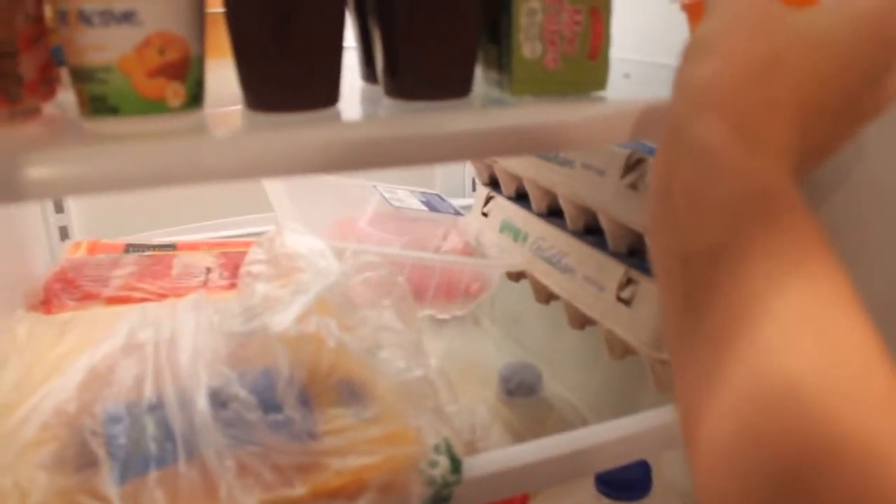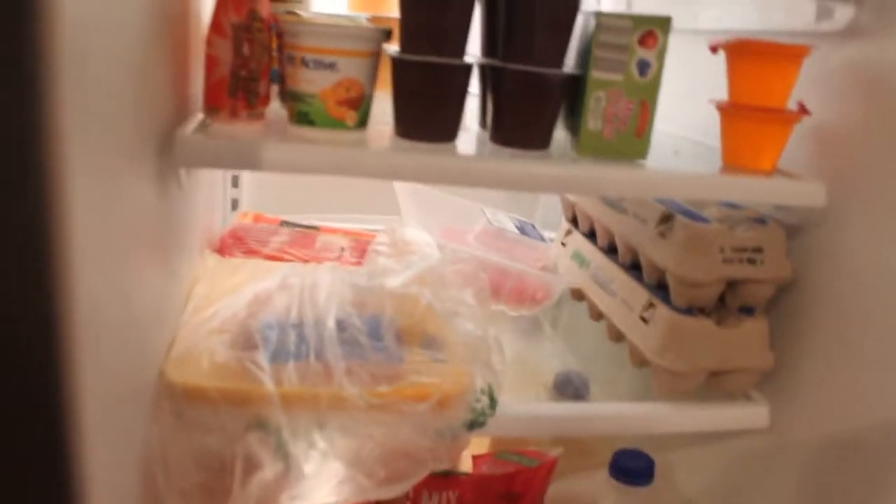I also picked up some more of these gelatin snacks — you get 4 for $0.89. I like to pick up things that my sons can have for snack time at school.